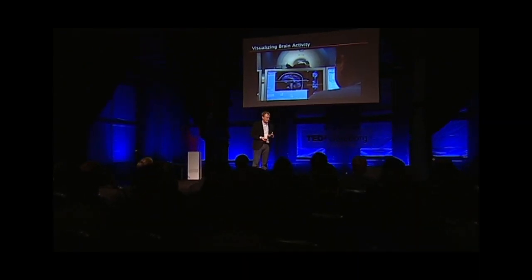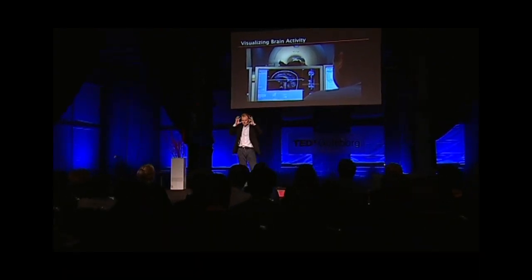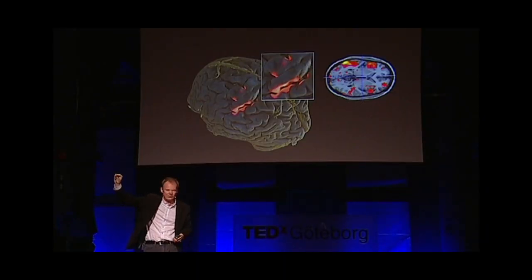This is something we've been working on. Mats, the research engineer, went into the MRI system wearing goggles so he could actually see things — and what Mats is seeing is his own brain. He's doing something here — probably moving his right hand — because the left side of the motor cortex is activated, and he can see that at the same time. These visualizations are brand new and something we've been researching for a little while.